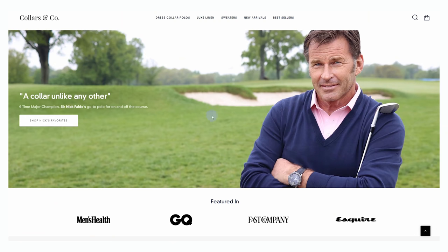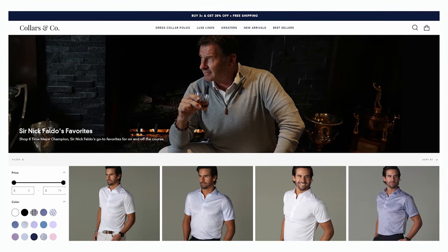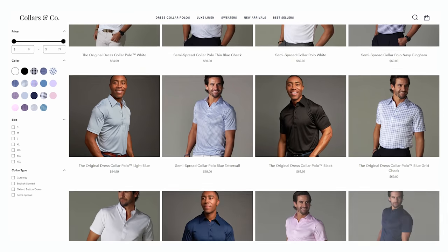I'm going to talk about shoes, pants, shirts, as well as sweaters and jackets. I want to start with shirts because today's video is sponsored by Collars & Co. Their shirts have been featured all over the place, and Forbes magazine even said that Collars & Co. is changing the shirting industry. These are essentially dress collar polo shirts that give you the same look as a dress shirt underneath a sweater or a jacket, and they're a lot more comfortable, especially as the weather gets warmer.